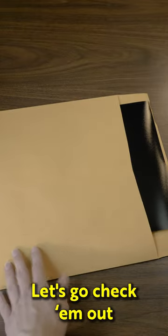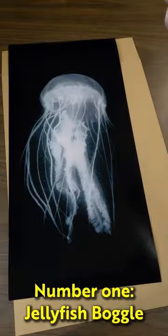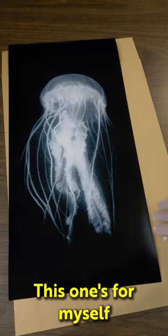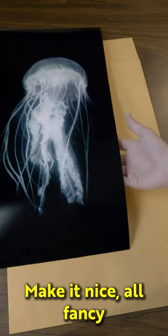We got some new prints. Let's go check them out. Number one: jellyfish boggle. Don't ask why it's called that. This one's for myself — no one's buying this quite yet. I'm gonna put it on my wall, make it nice and fancy.